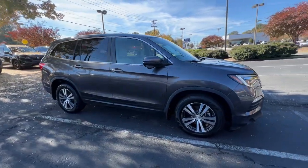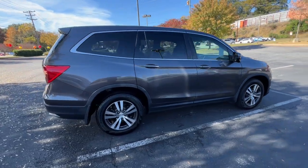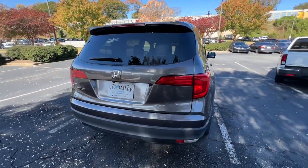Looking for your dream car? It could be the 2018 Honda Pilot. This vehicle is an outstanding buy with fewer than 110,000 miles on the odometer.